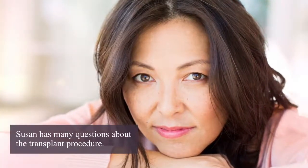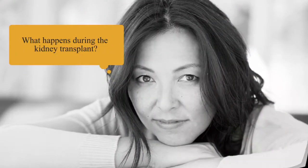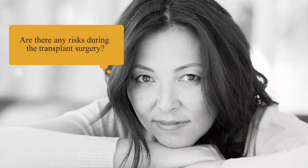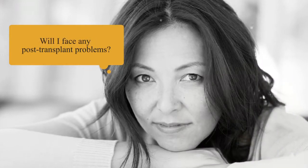Although Susan is now better informed about various aspects of kidney transplant, she still has many questions about the transplant procedure: What happens during the kidney transplant? Are there any risks during surgery? What happens immediately after the transplant? And will she face any post-transplant problems?